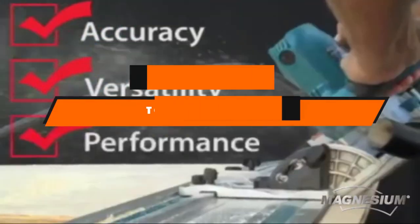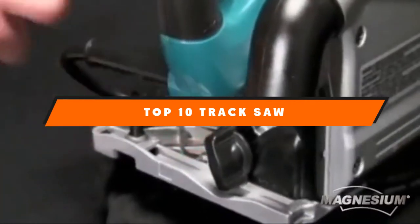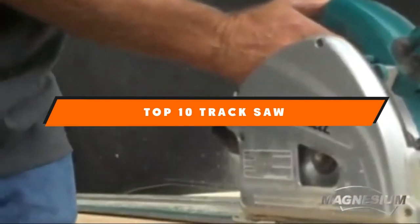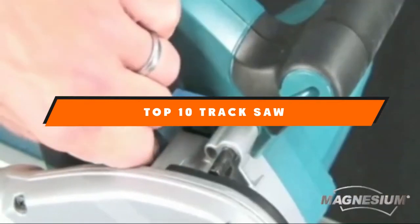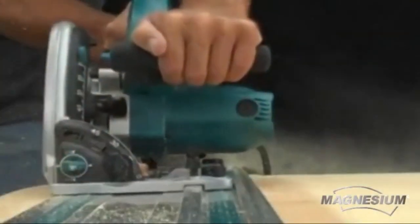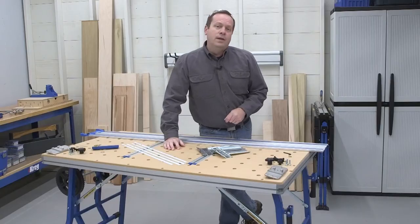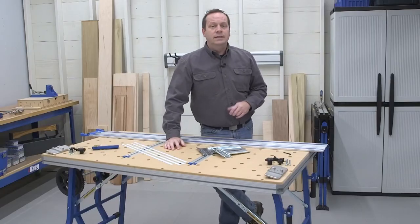If you're looking for the best track saw, here's a list you must see. We made this list based on our personal preference and sorted it based on features, prices, quality, durability, and reputation of the manufacturers and customer feedback. We've included options for every type of customer. So let's get started.